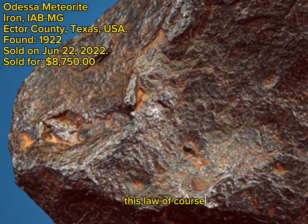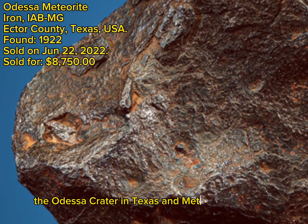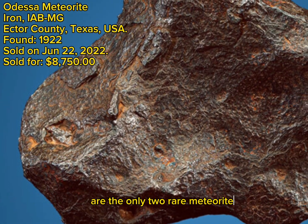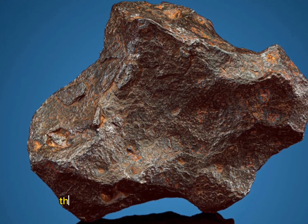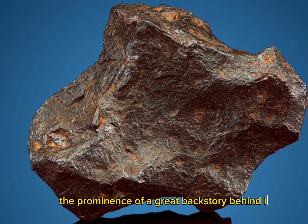Of course, the Odessa Crater in Texas and Meteor Crater in Arizona are the only two where meteorites are proven to have been found. This sizeable example has the provenance of a great backstory behind it.